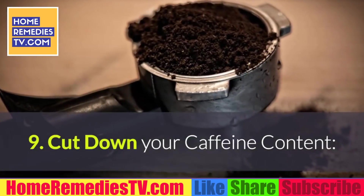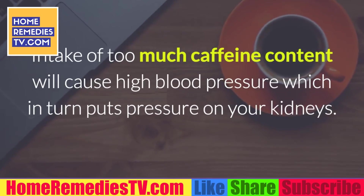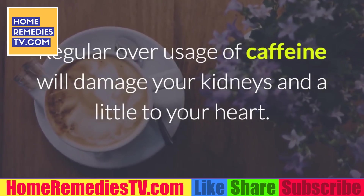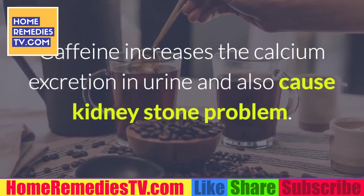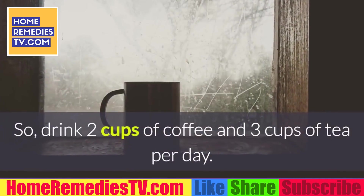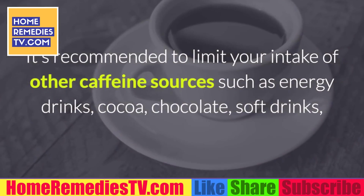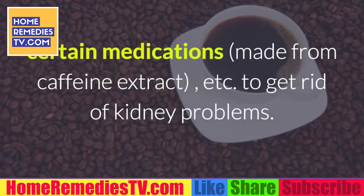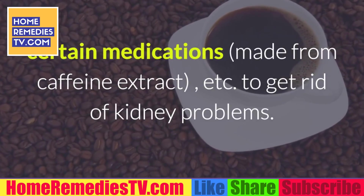9. Cut down your caffeine content. Intake of too much caffeine will cause high blood pressure, which in turn puts pressure on your kidneys. Regular overuse of caffeine will damage your kidneys and affect your heart. Caffeine also increases calcium excretion in urine and can cause kidney stones. So limit yourself to about 2 cups of coffee and 3 cups of tea per day. It's also recommended to limit other caffeine sources such as energy drinks, cocoa, chocolate, soft drinks, and certain medications made from caffeine extract, to get rid of kidney problems.